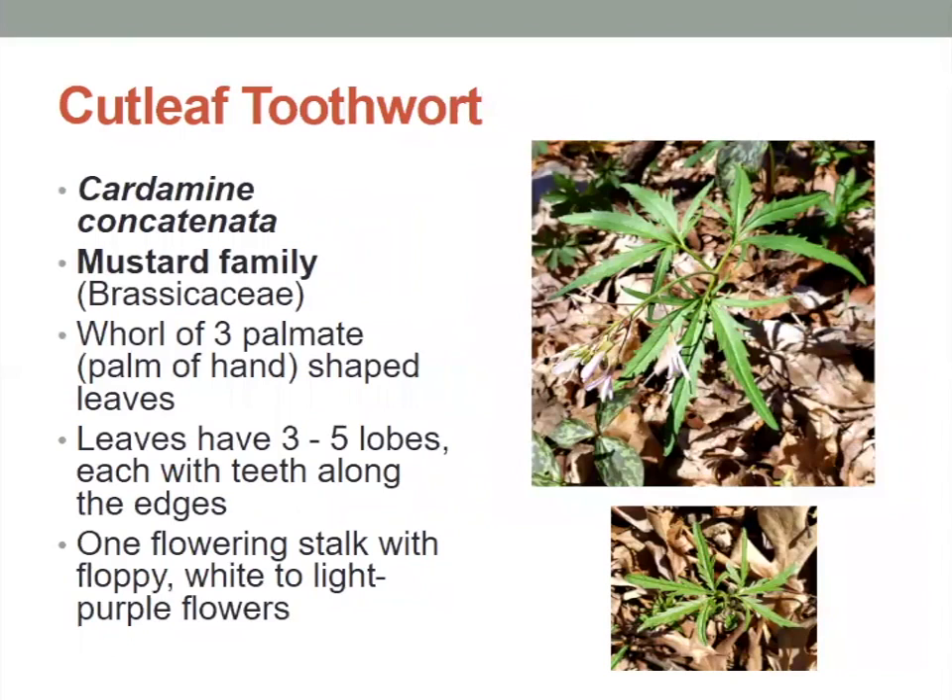Next, we have the Cutleaf Toothwort. These have a whorl of three palmate-shaped leaves — palmate means shaped like the palm of your hand with fingers spread out. These leaves have three to five lobes, each with teeth along the edges. If you look at the pictures, you can see all those little jagged edges — we call those teeth. It has one flowering stalk with a floppy white to light purple flower.